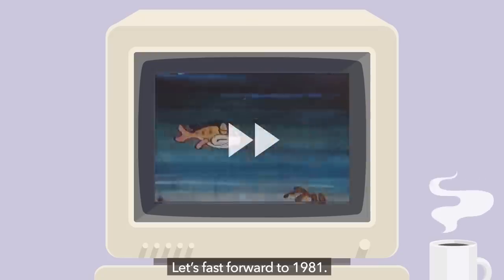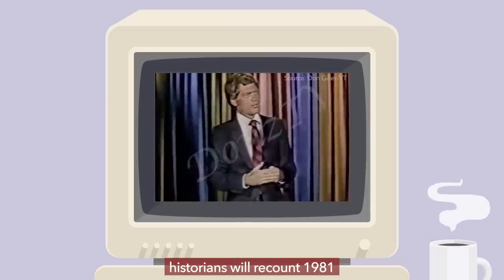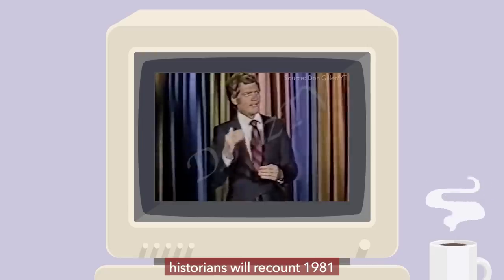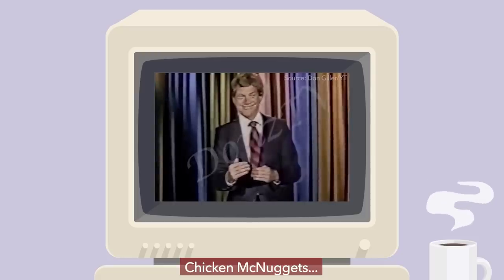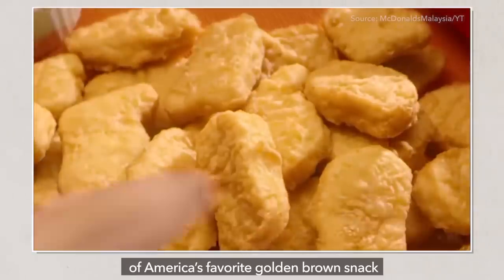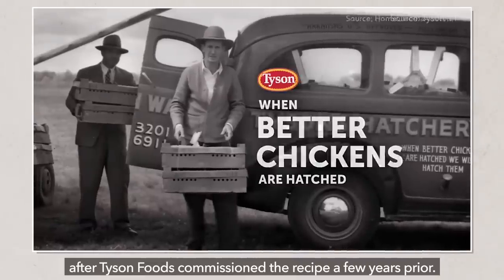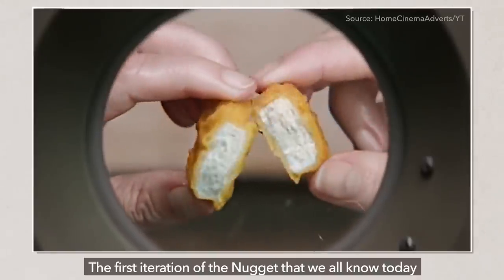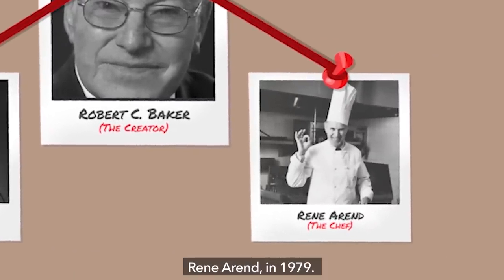Let's fast forward to 1981. I believe that regardless of what happens from here on out, historians will recount 1981 as the year that McDonald's introduced Chicken McNuggets. McDonald's started rolling out their first batch of America's favorite golden brown snack after Tyson Foods commissioned the recipe a few years prior. The first iteration of the nugget we all know today was developed by McDonald's first executive chef, René Arend, in 1979.